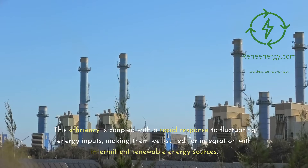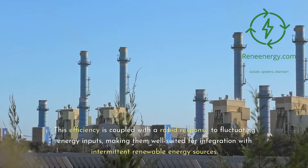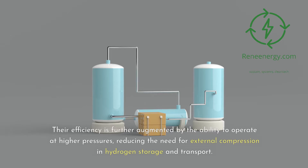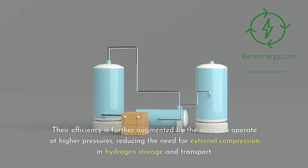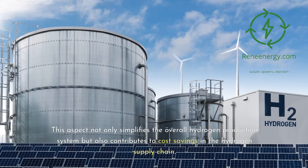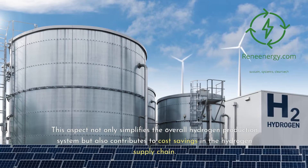This efficiency is coupled with a rapid response to fluctuating energy inputs, making them well-suited for integration with intermittent renewable energy sources. Their efficiency is further augmented by the ability to operate at higher pressures, reducing the need for external compression in hydrogen storage and transport. This not only simplifies the overall hydrogen production system but also contributes to cost savings in the hydrogen supply chain.